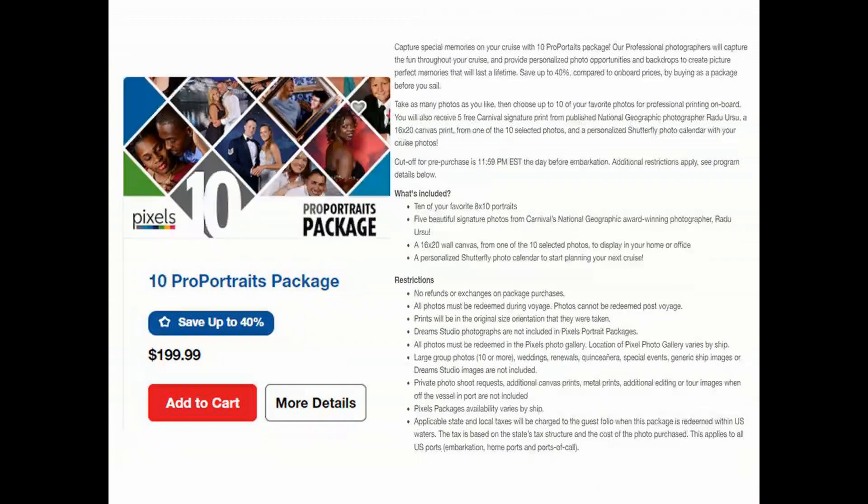The second is the 10 picture package for $99, in which you get 10 of your favorite portraits in 8x10s. You also get one of those portraits as a 16x20 wall canvas, and you get a voucher for a free Shutterfly calendar.